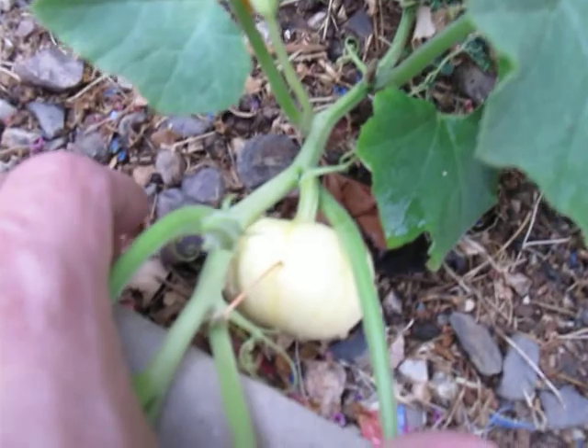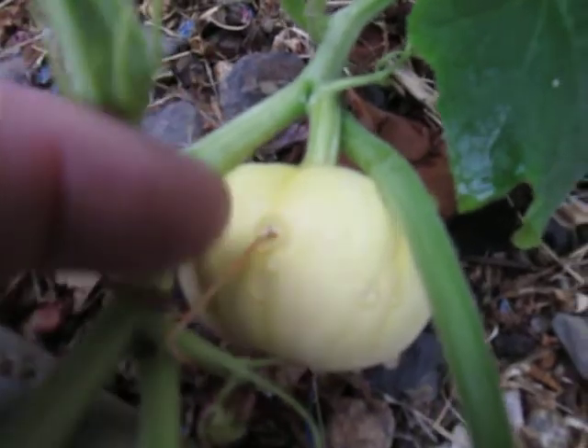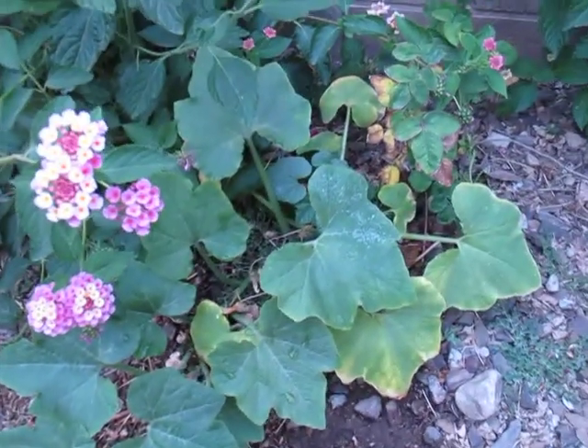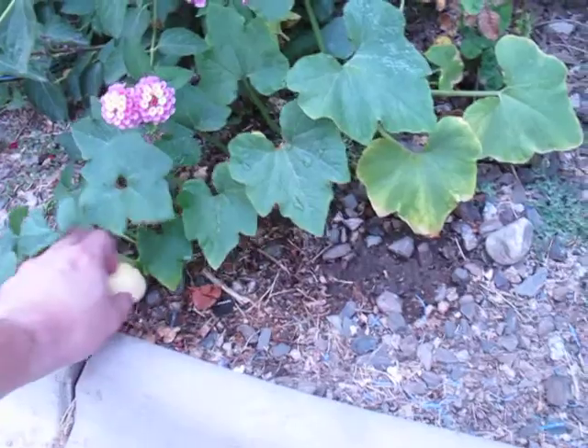So I think I have a pumpkin, but I'm not sure. There's a little bit better shot of that. I'm hoping someone can tell me what I have — it looks like it is a trailing vine. I'm hoping that this is a pumpkin.